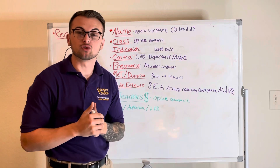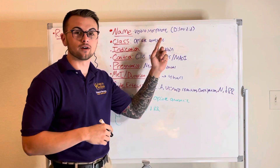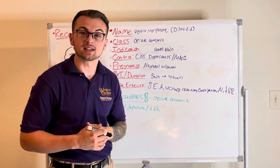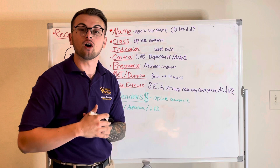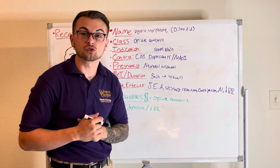Welcome back to Clinical Cousins' YouTube channel. Today we're going to be talking about hydromorphone, also known as Dilaudid. It is an opiate analgesic that is indicated for severe pain, or pain that is greater than a 7 to 10 on the pain scale.